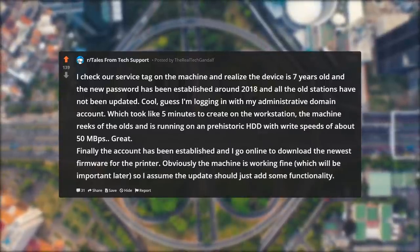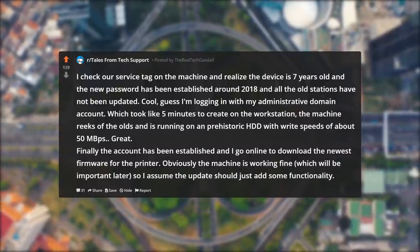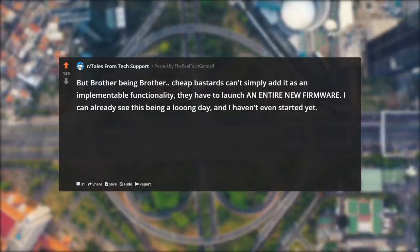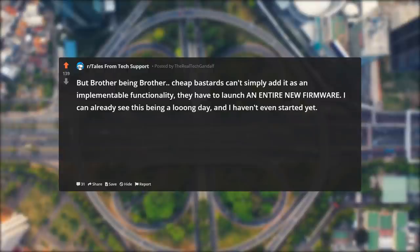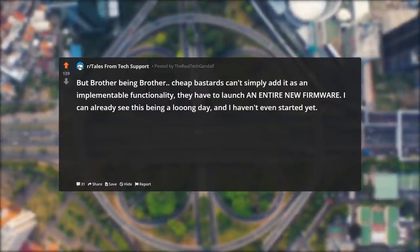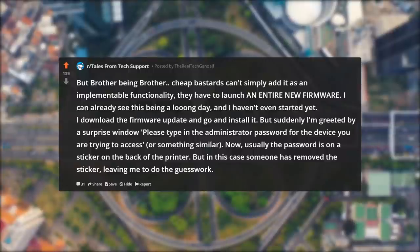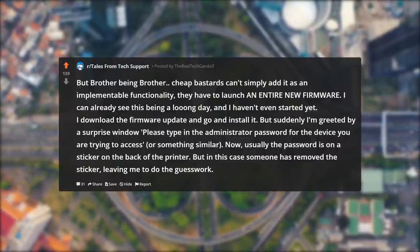Finally the account has been established, and I go online to download the newest firmware for the printer. Obviously the machine is working fine, which will be important later, so I assume the update should just add some functionality. But Brother being Brother — cheap bastards can't simply add it as an implementable functionality, they have to launch an entire new firmware. I can already see this being a long day, and I haven't even started yet. I download the firmware update and go to install it, but suddenly I'm greeted by a surprise window: 'please type in the administrator password for the device you are trying to access,' or something similar.